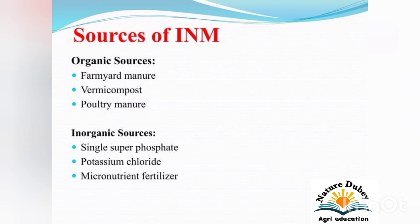Sources of Integrated Nutrient Management: There are two sources of Integrated Nutrient Management. The first is organic sources, including farmyard manure, vermicompost, and poultry manure. The second is inorganic sources, including Single Superphosphate, Potassium Chloride, micronutrient fertilizers. These are all the inorganic sources of Integrated Nutrient Management.